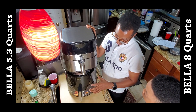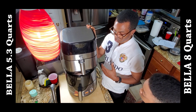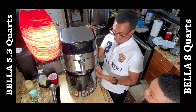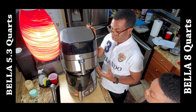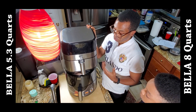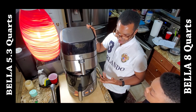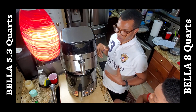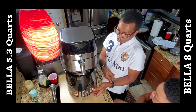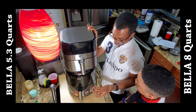This is the Bella 5.3 quart, and the bottom one is Bella as well — they're the same brand. The difference is that this one is 5.3 quarts and this one is 8 quarts. The two of them will do the same thing. If you're watching this video, you probably already know what an air fryer can do. I'm one of the people that got into it really late — I started using it about four months ago.